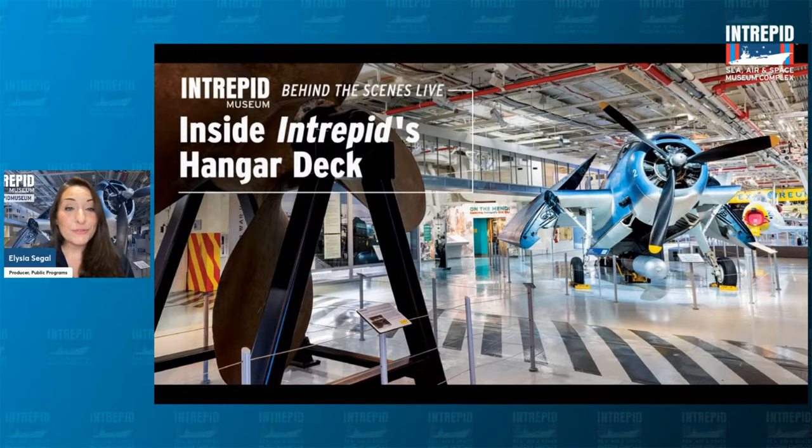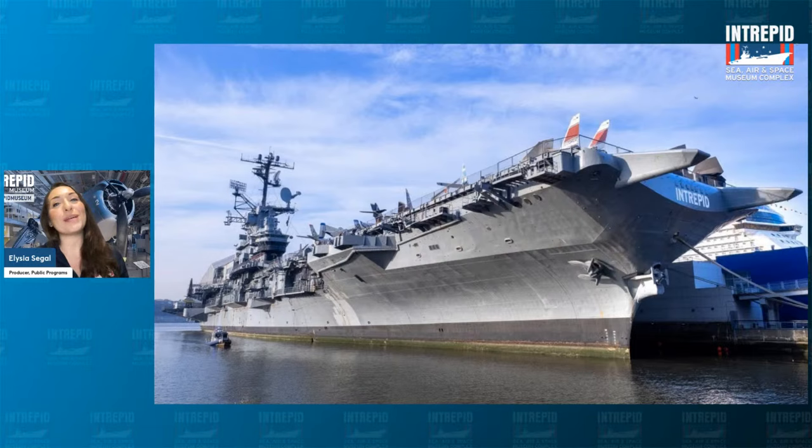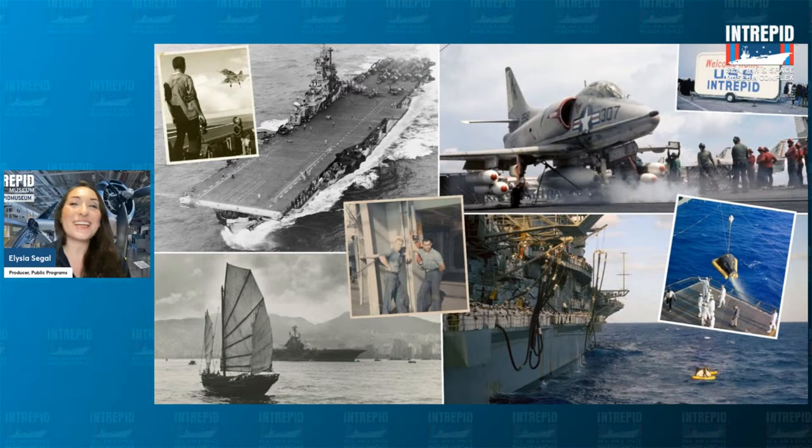Before we jump into the program tonight, a little bit about us here at the museum. Our complex is located on the west side of Manhattan, floating right in the Hudson River, and our museum is housed inside a historic World War II Essex class aircraft carrier, the former USS Intrepid. The keel was actually laid in preparation for World War II on December 1st, 1941, and just six days later on December 7th, Pearl Harbor was attacked. What was estimated to take three years to build ended up taking just 17 months, and our ship began service 80 years ago this month, in August of 1943.